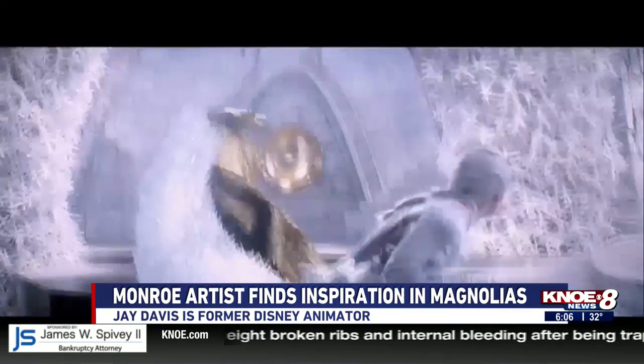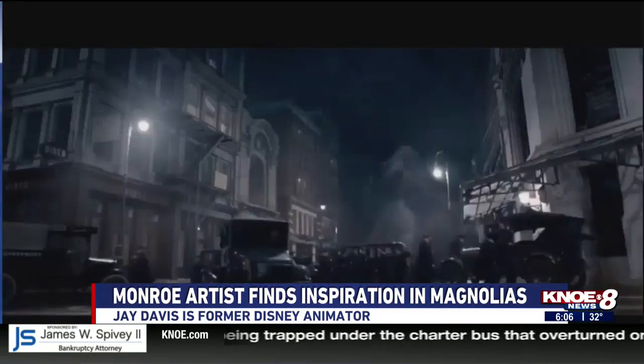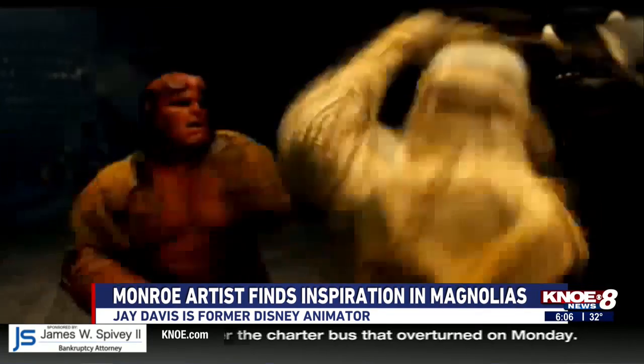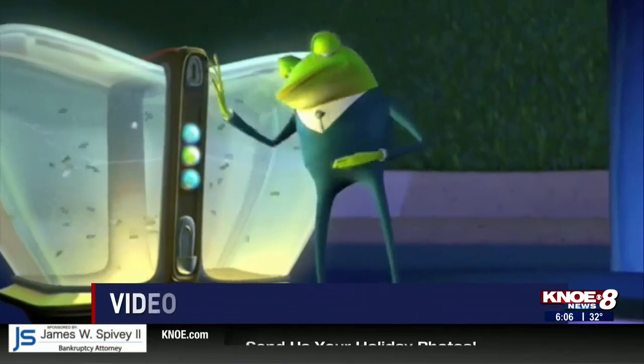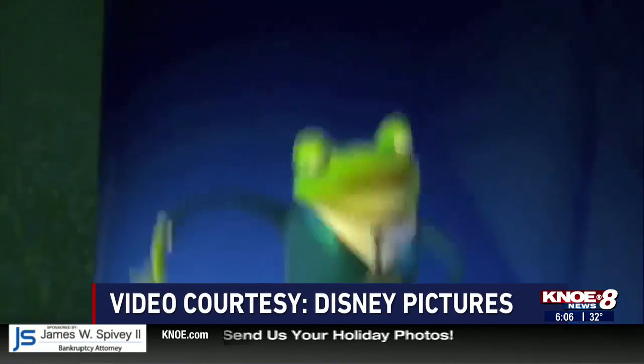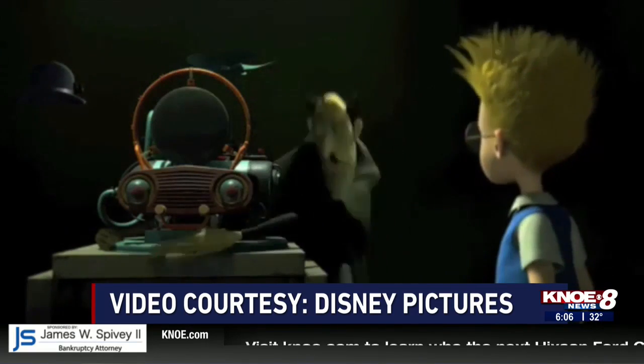From Meet the Robinsons to Huntsman: The Winter's War, Atlantis, and several more, Davis made specific characters or objects come to life. He would draw the animation and make the computer puppets do what he was drawing, getting the performance by drawing it.